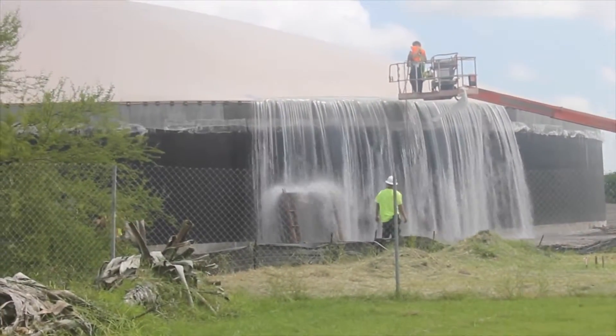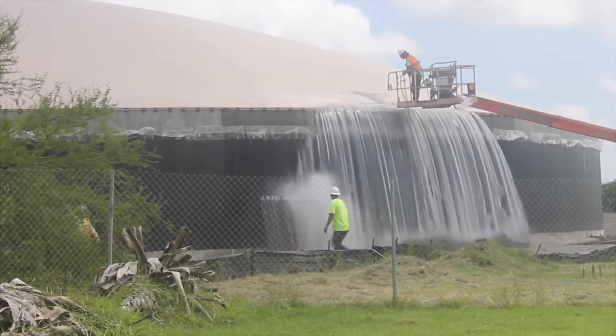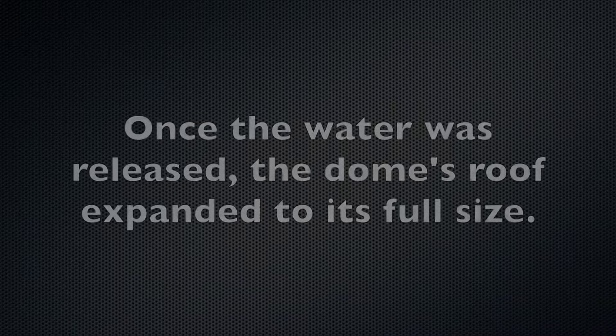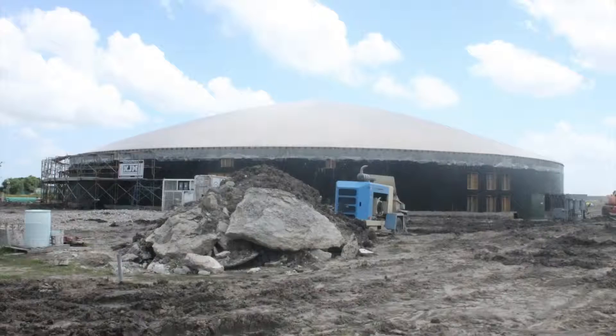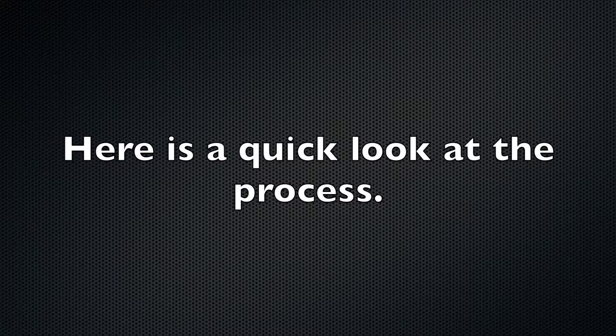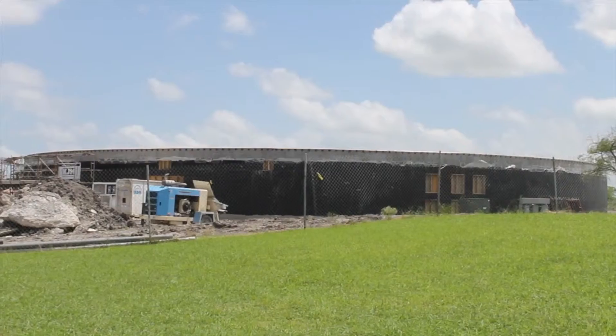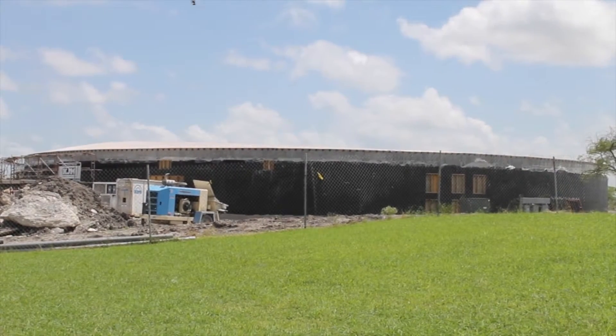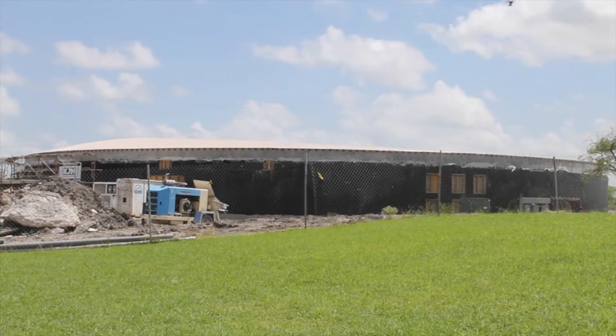The roof is only a very thin piece of membrane — it's what they make the airships out of, the blimps. So it's very thin and has no structural integrity. What they'll do is put a primer on the underside, which is just a sticky material, and then they will spray foam under it. That foam will expand to two inches thick, and that gives it some rigidity.